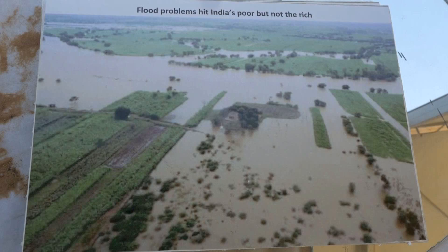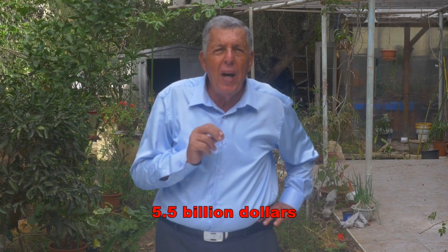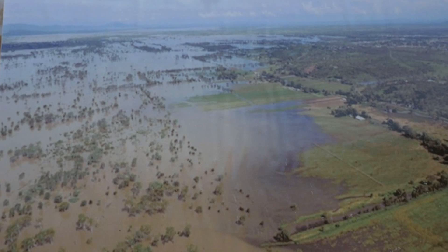As you may well know, annual flood damages around the world are approximately $5.5 billion each year. Out of that, 70% occurs only from floods up to 90 centimeters in height.